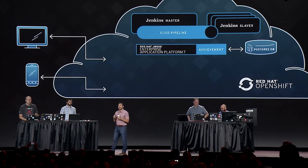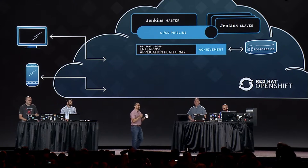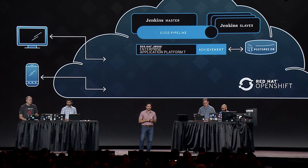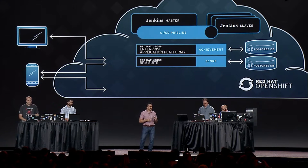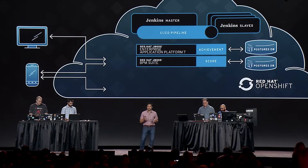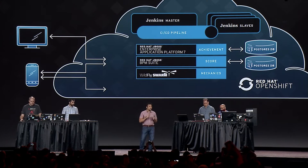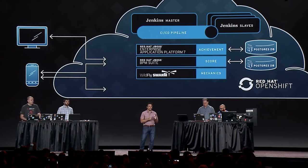We're also going to show you the JBoss Enterprise Application Platform — just newly announced this week — our Java EE 7 platform flagship middleware technology. It's a first-class participant in our deployment pipeline as the achievement microservice. We also have a microservice based on the BPM suite, bringing together business rules via Drools and business processes via JBPM. Importantly, these microservices are independently redeployable and each has their own database.